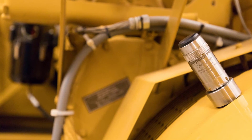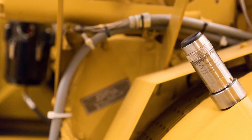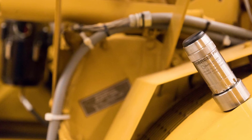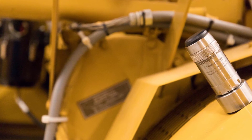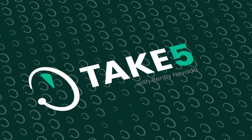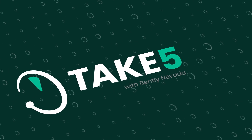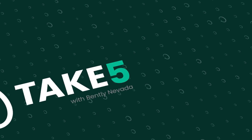I'd highly encourage you to reach out or contact Bentley Nevada with any questions. You can reach Chris McMillan by email at chris.mcmillan — spelled M-C-M-I-L-L-E-N — at bakerhughes.com. You can also reach out to your local salesperson and they'll have his contact info.